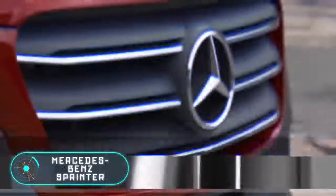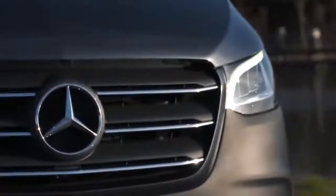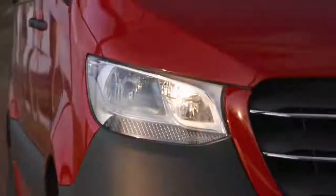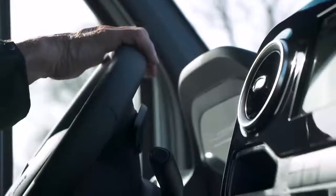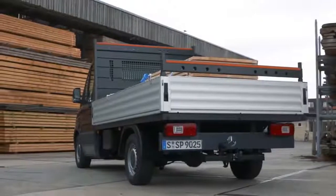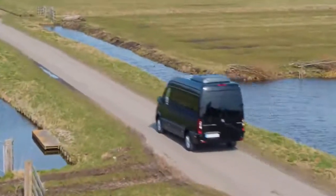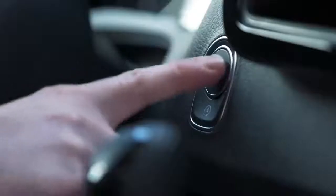The Mercedes-Benz Sprinter doesn't look particularly unusual, and it's not a luxury vehicle. It is a car designed primarily for comfortable and efficient transportation. The manufacturer offers several models — the Sprinter can be a van, minibus, a tour bus, and even a truck. However, if you think it's impossible to turn this car into a luxury vehicle, you are very much mistaken.